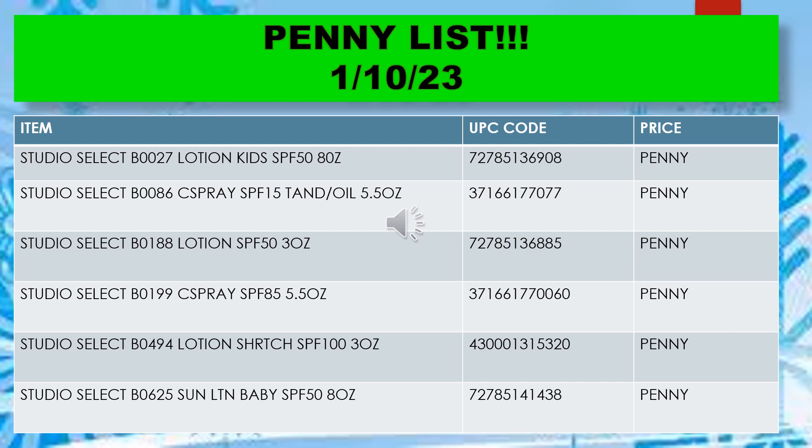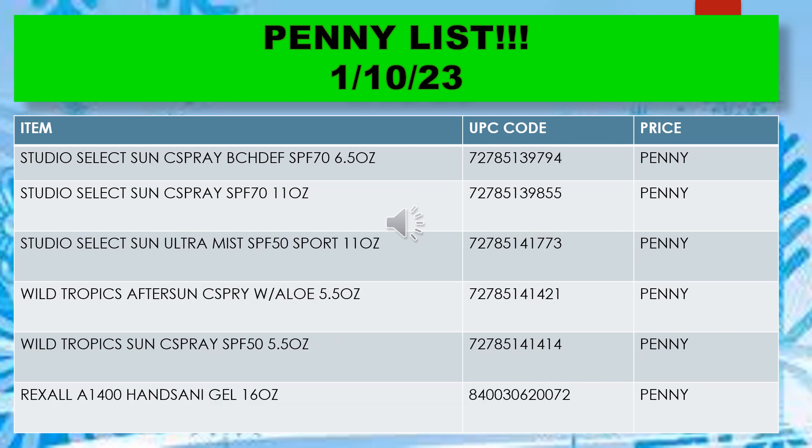Studio Select lotion kids SPF 5, 8 ounce; Studio Select sea spray SPF 15, 5.5 ounce; Studio Select lotion SPF 5, 3 ounce; Studio Select sea spray SPF 8 5, 5.5 ounce; Studio Select lotion SPF 100, 3 ounce; and Studio Select sun lotion SPF 5, 8 ounce.